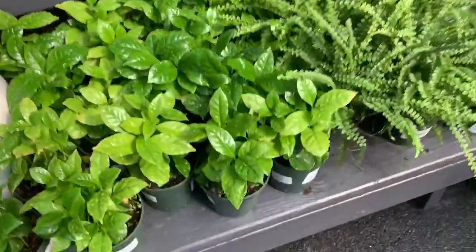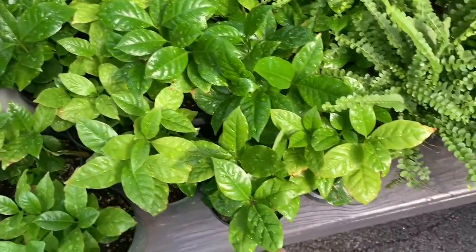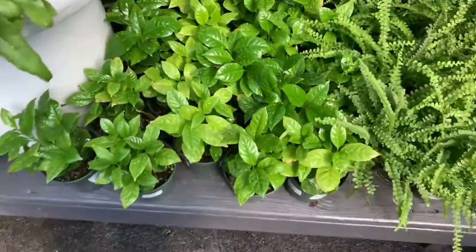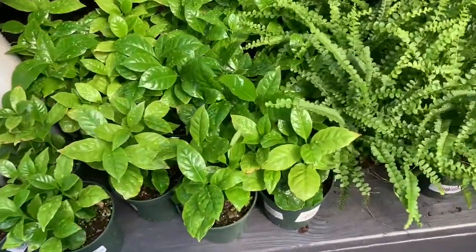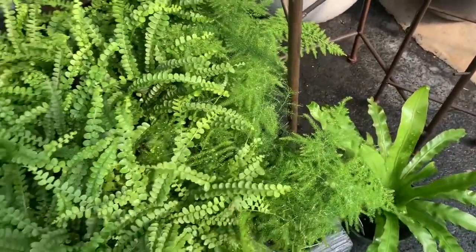Are these coffee plants? I think they are, for $5.99. And some beautiful lemon button ferns, also for $5.99.